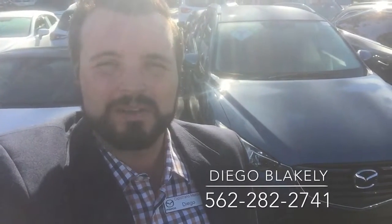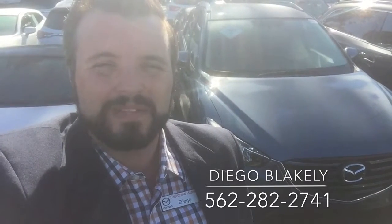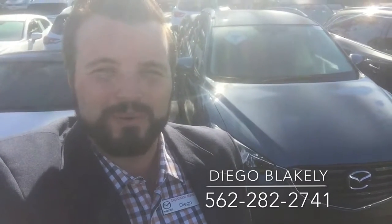It's a Touring, it's a base model. This one isn't silver — we do have the silver one — but I wanted to give you a quick walk-around preview.